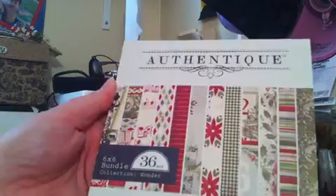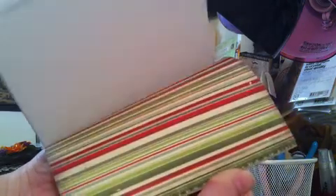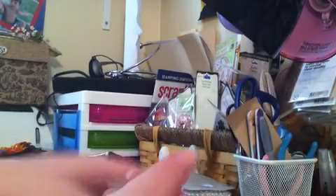This is the Authentique Wonder Collection — this is their Christmas paper. It's single-sided. There are 36 sheets in here, some really pretty paper. You get three of each. So some really traditional colors in this one. This will make gorgeous cards and mini albums. That's the Authentique Collection.